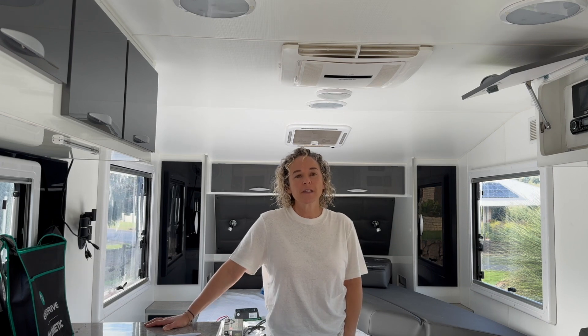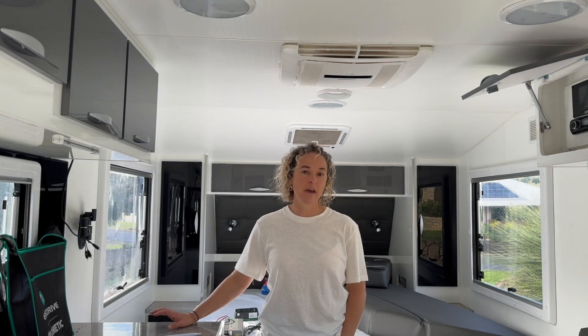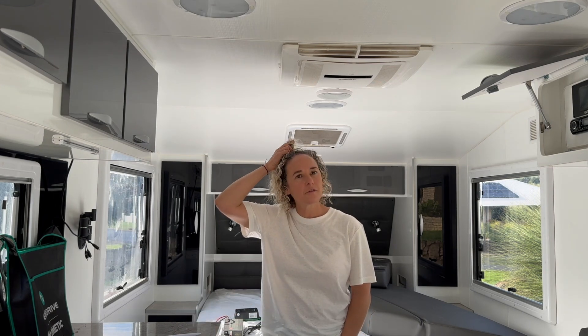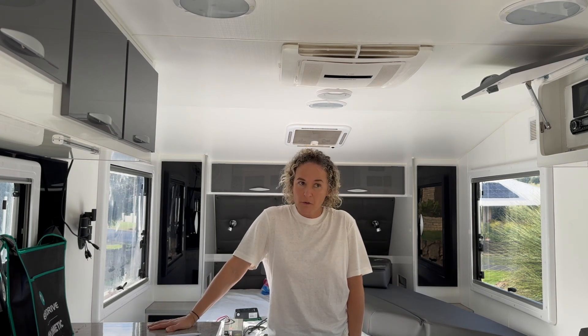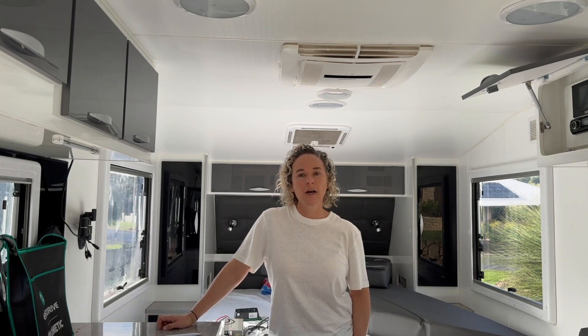This is a Supreme Classic 2020 caravan — a couples van. Our clients bought it brand new and it came with two 100 amp hour deep cycle batteries, 300 watts of solar on the roof, and a very basic system with no capacity for off-grid 240 volt power, meaning they couldn't run the coffee machine, air conditioner, microwave, or other 240 volt appliances like charging laptops.